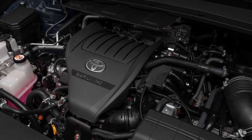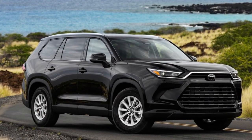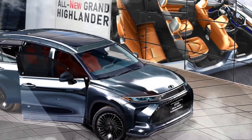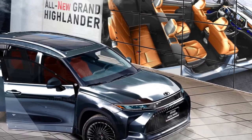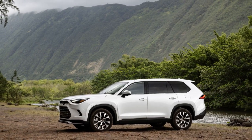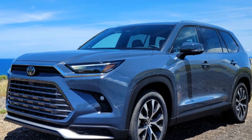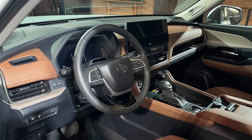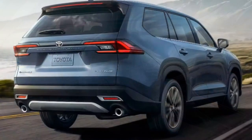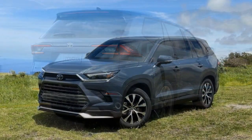Performance and Efficiency. Under the hood, the 2024 Grand Highlander offers a range of powertrain options to suit different driving preferences. A choice of efficient hybrid powertrains showcases Toyota's commitment to environmental sustainability without compromising performance. The hybrid variants not only deliver impressive fuel economy but also offer instantaneous torque for a responsive and engaging drive. For those seeking traditional power, the gasoline engine option provides ample horsepower and torque, making the Grand Highlander capable of tackling diverse driving conditions with ease. The integration of hybrid technology in the lineup reflects Toyota's dedication to offering versatile options that align with modern drivers' needs.